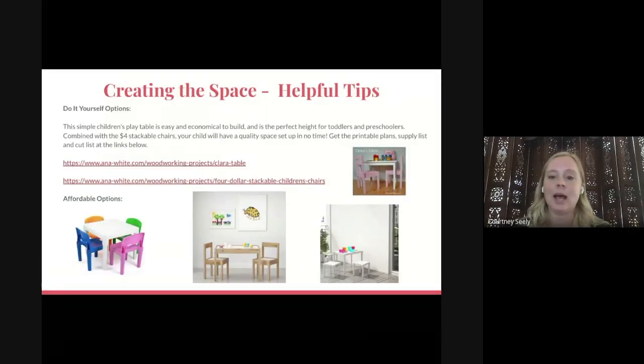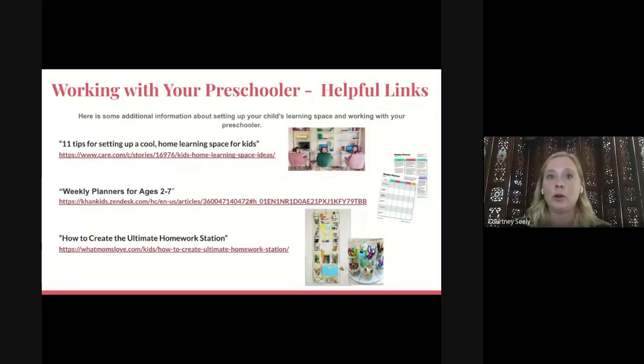On this slide there are some ideas for setting up a child's learning space. There are affordable options for purchasing a table — some from IKEA, some from Walmart — all under $40 for the entire set including table and chairs. However, if you like DIY projects, there are also links here with simple plans to build your own table and chairs, so you'd only need to buy wood and hardware if you already have the tools. Here are some additional articles with more ideas for setting up and managing your child's learning space, including some great pictures, good suggestions, and information about weekly planners.